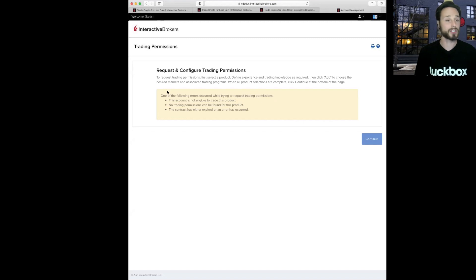It says I don't have trading permissions yet. All you have to do is click this button — you'll need to do this the first time you trade cryptocurrencies — and request permissions. Since I'm already logged in on my platform, it took me right to the page: 'Request and Configure Trading Permissions.' I couldn't figure out how to add permissions to trade cryptocurrency, so I'm just going to call Interactive Brokers right now and figure out what's going on.